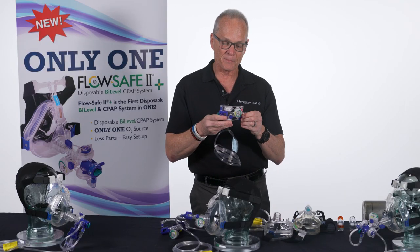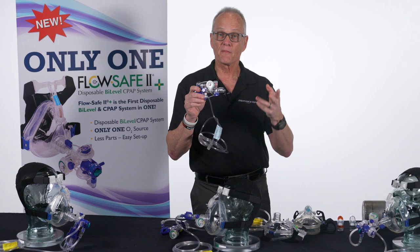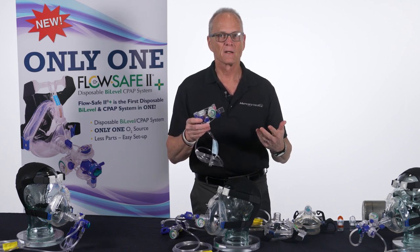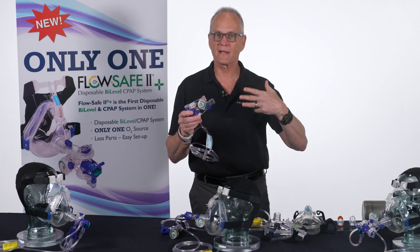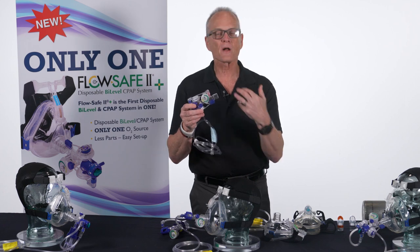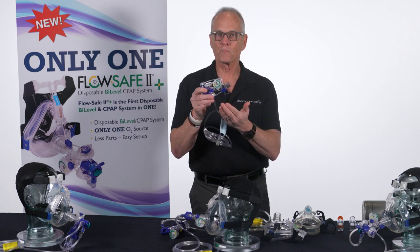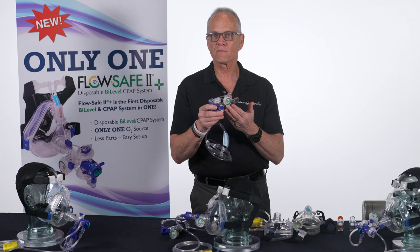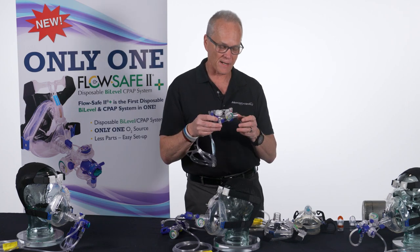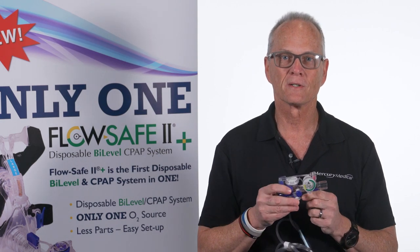The difficulty in developing a bi-level device is that it must know whether the patient is inhaling or exhaling. Most devices use sensors, electronics, or flow diverters. The FlowSafe 2 Plus has none of that — no sensors, no batteries, no electronics whatsoever. The engineers took a very complex problem and came up with a very simple, purely mechanical solution.